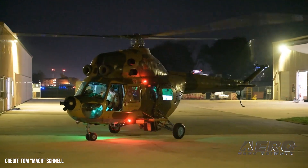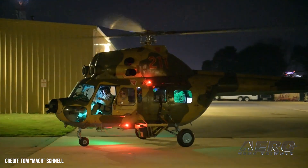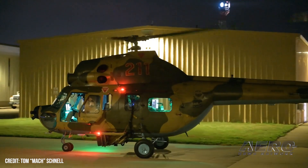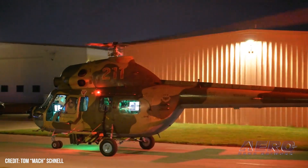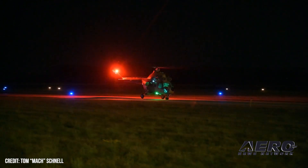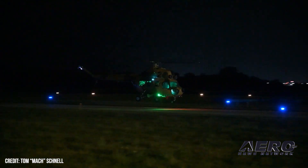You work with the University of Iowa as a professor, and I understand you also work with the FAA Technical Center out of Atlantic City. What kind of projects are you working on with them? This is one of them, it sounds like. Yeah, so primarily what we've identified is that peripheral vision is very important for orientation.